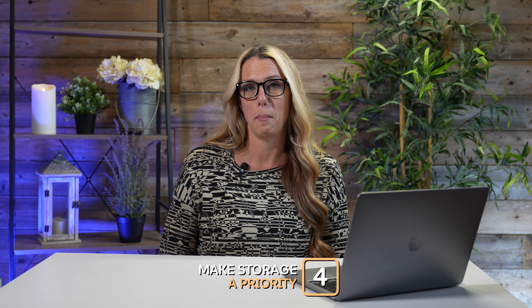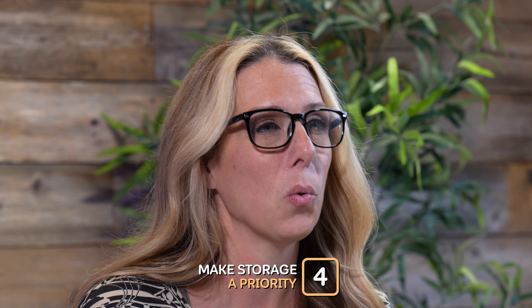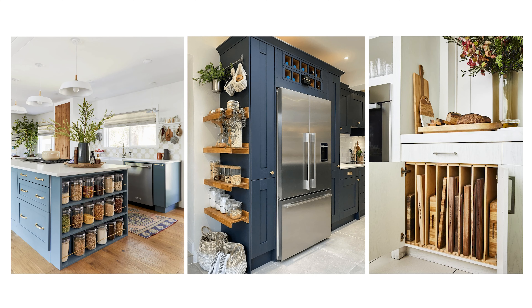Number four, making storage a priority in your kitchen is really important. Adding pull-out shelves or organization in your pantry is a real benefit when you have kids, to make sure that organization stays in your kitchen for kids who rummage through the pantry. Keep that in mind when doing your renovation.